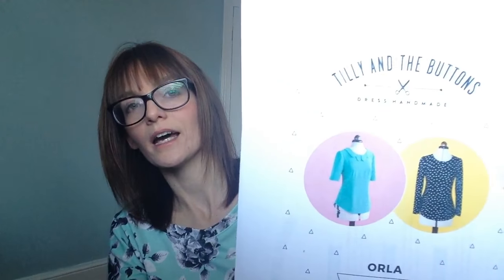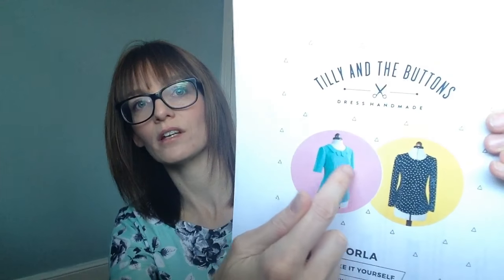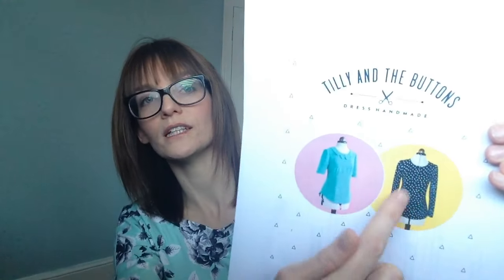And because Tilly had her sale, I also purchased the Orla blouse pattern. I'm not 100% on the collar on this one, but I really like it plain without the collar. I also noticed that it's got an exposed zipper at the back and I really like that detail. I haven't sewn an exposed zipper before.